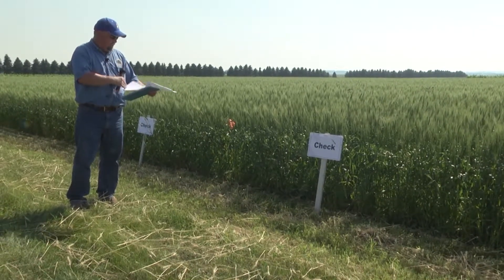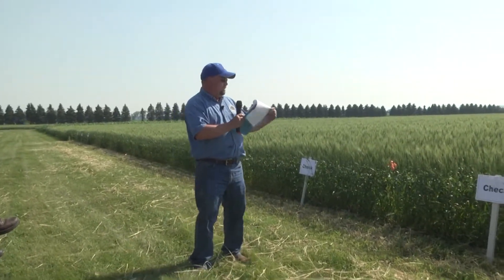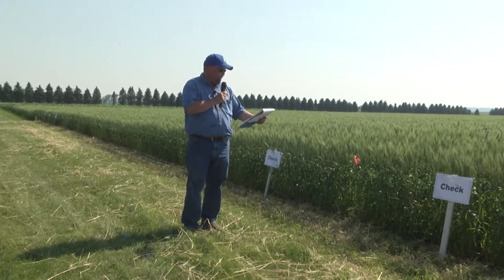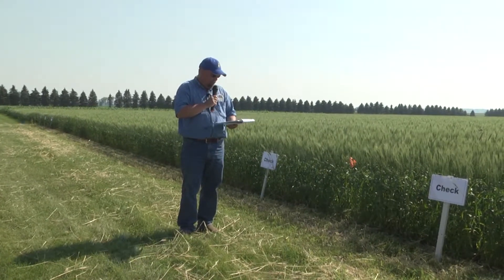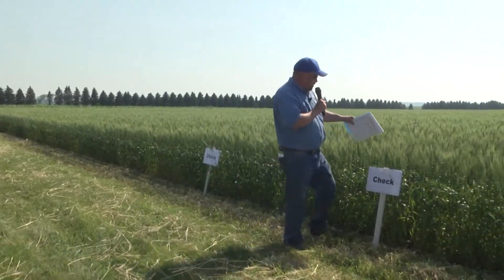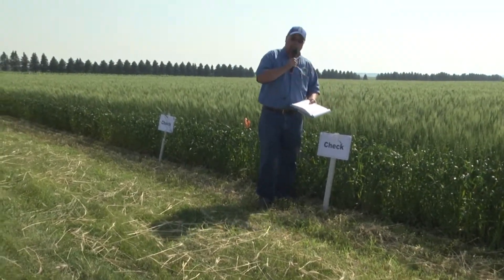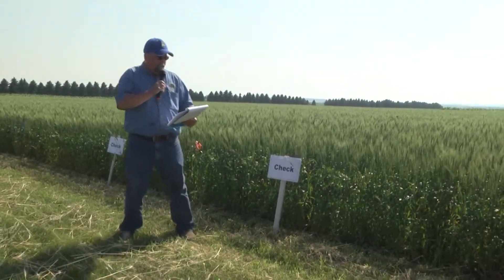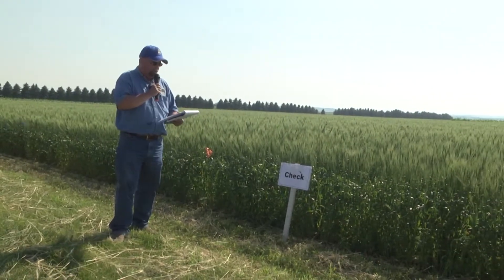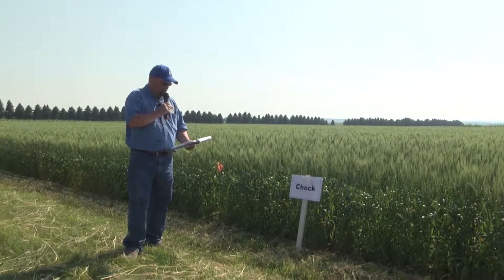The next section is evaluating tank mix partners. We've got just a handful of them — not quite everything on the list — but in the check here we've got a number of different broadleaves, a little bit of Canada thistle, ragweed, and that kind of thing. The treatments in this particular study are all post treatments, made on June 13th when the wheat was jointing.